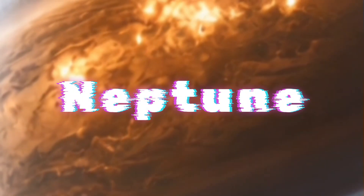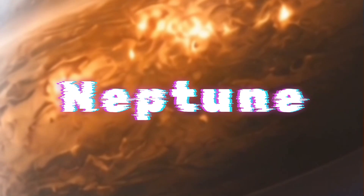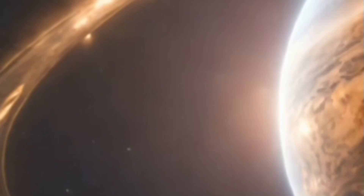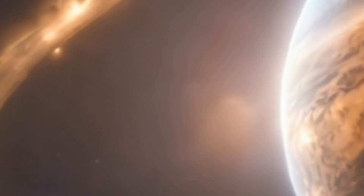Ever wondered what a day on Neptune is like? Neptune takes a leisurely 16 hours to complete one rotation, making its days slightly longer than Earth's. However, unlike Earth's predictable day-night cycle, Neptune's axis is tilted at a steep angle, causing extreme seasons at its poles. Imagine spending 40 Earth years in constant sunlight, followed by 40 years of darkness — that's the reality for Neptune's poles.